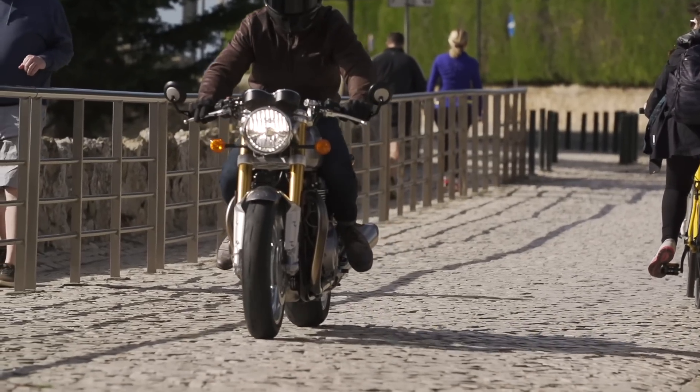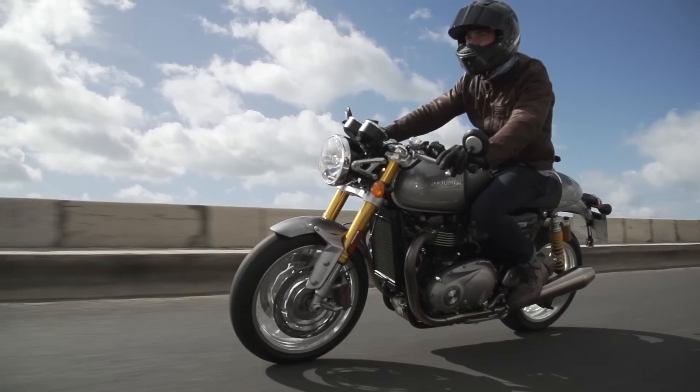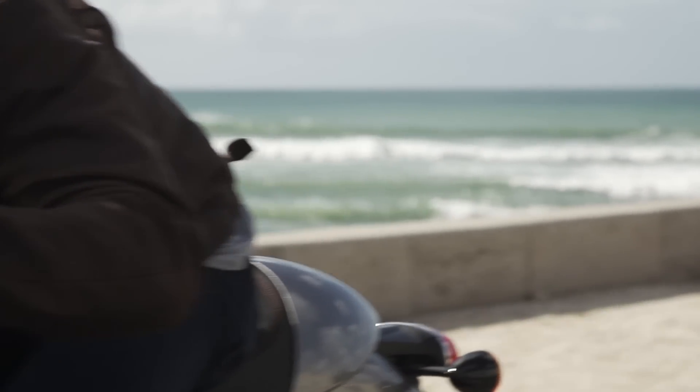When a bike manufacturer sends us one of their fancy exotic bikes for a launch, we've got a fairly obvious task in hand, which is to find out as much about the bike as possible given the short time frame that we've got with it.